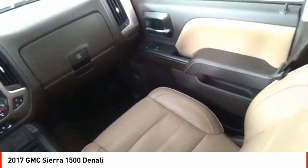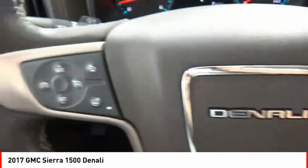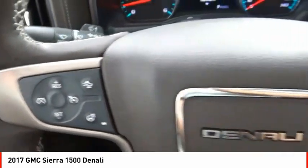Stability control, front suspension type strut, roll stability control, auxiliary transmission fluid cooler, rear step bumper. Come see the car for yourself.